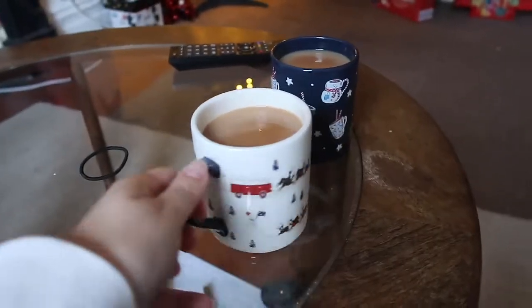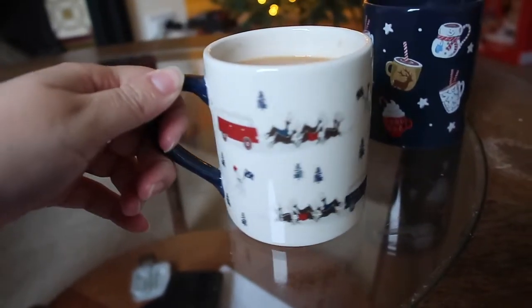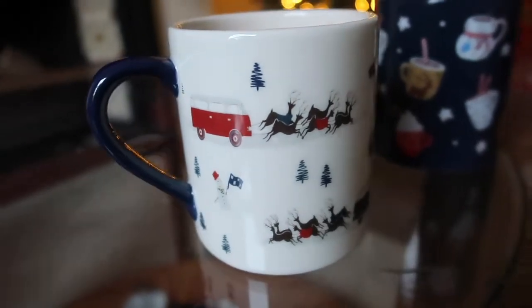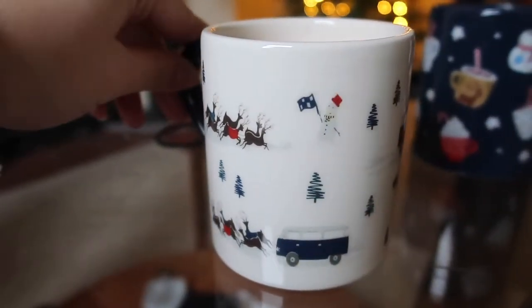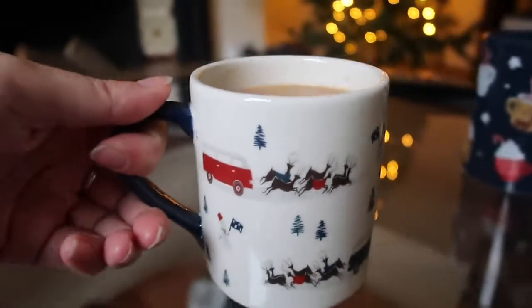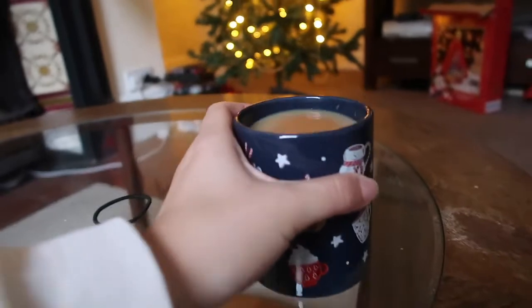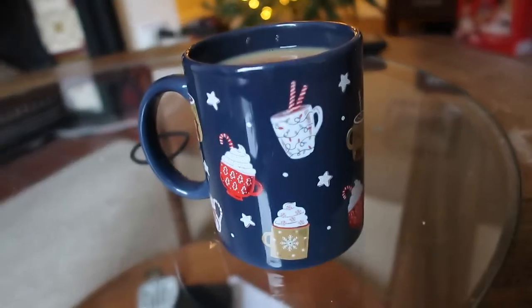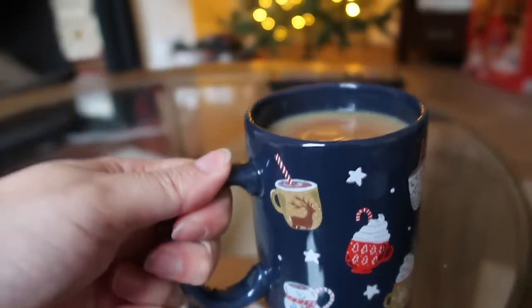We're going to start by finishing the tree. We've got teas in mugs my auntie got us last year — they're from Fat Face. Tom's mug has camper vans being pulled by reindeer with snowmen waving them off with flags, it's really cute. Mine has lots of Christmas mugs, candy canes and things. We're going to drink our tea and then get started. I want a hot chocolate when it's all finished.